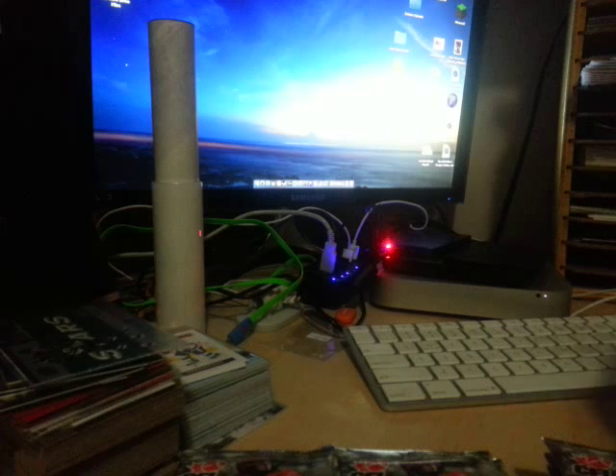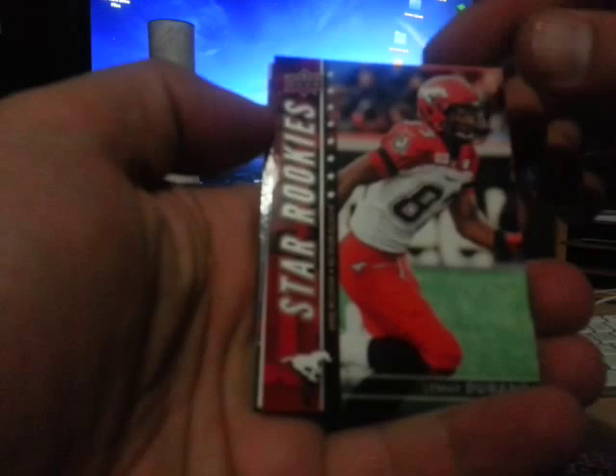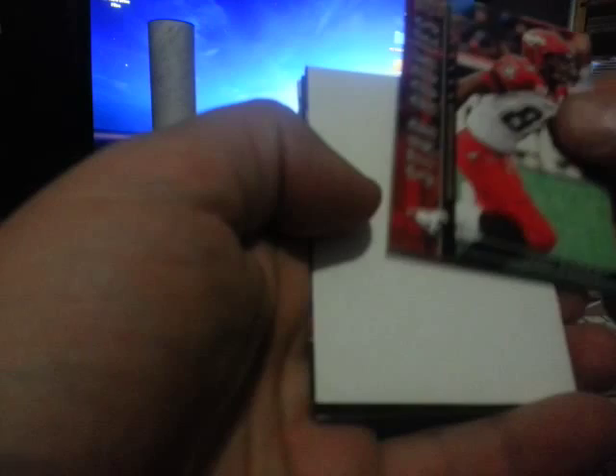I've got this box — all the packs are out of the box now. Let's take a look. First pack: we got a star rookie, Lamar Durant. I guess that's just a decoy, and then we got some base cards. I think there's going to be a short print in every one — nope, maybe that was it. The rookie was probably the short print in that pack.